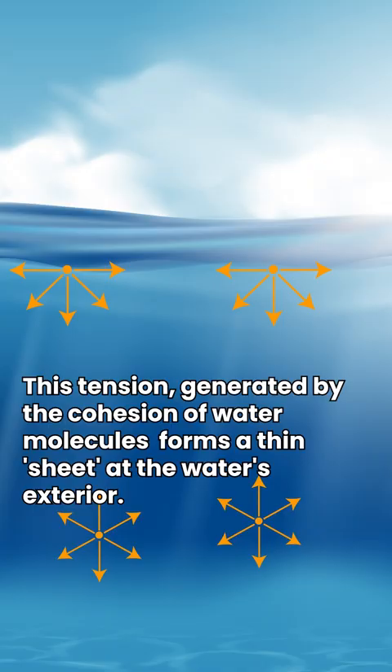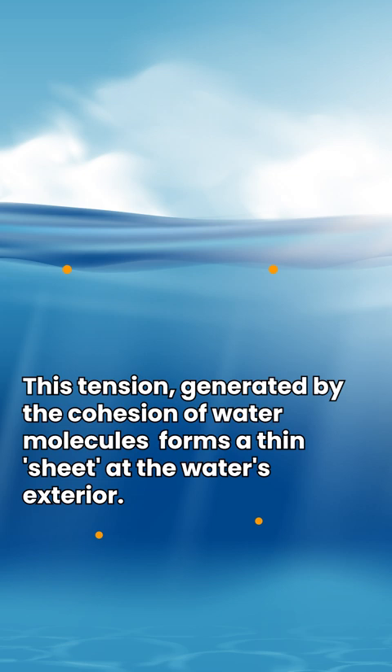This tension, generated by the cohesion of water molecules, forms a thin sheet at the water's exterior.